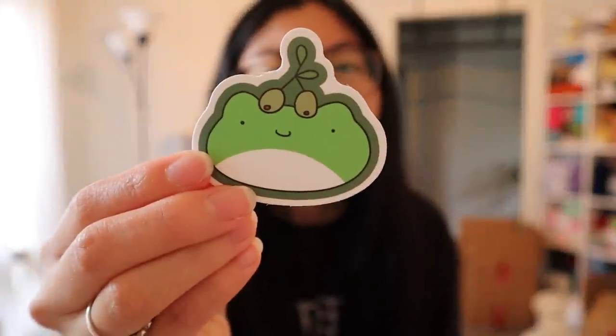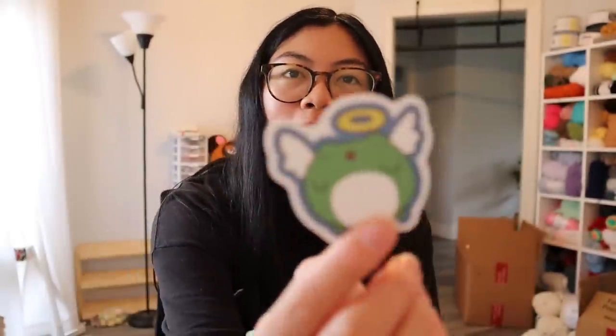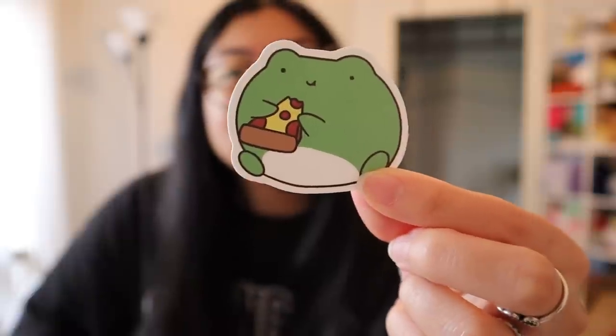This frog pack has some really cute ones — there's one with olives on his head, and there's even an angel frog. And oh, look at this one — it's eating a pizza! People are going to be really happy when they open their plushie package and see these freebies because they're just so cute.